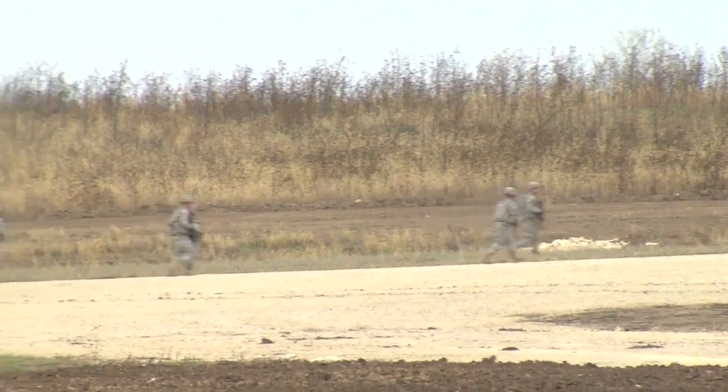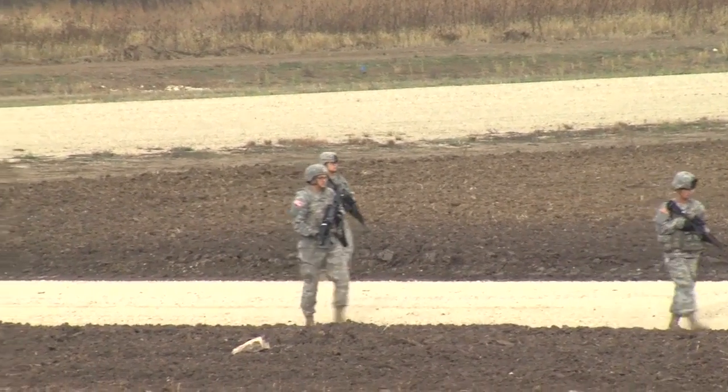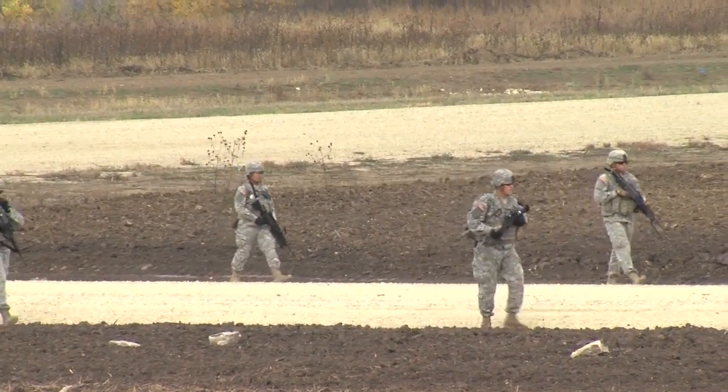The C-130 picked up the MPs and a Humvee at Manhattan Regional Airport and, with engines running, unloaded them at the field landing strip in the northwest portion of Fort Riley's training area.